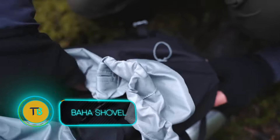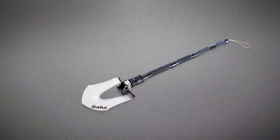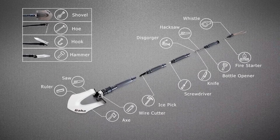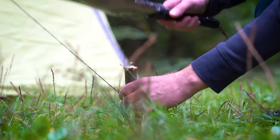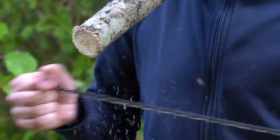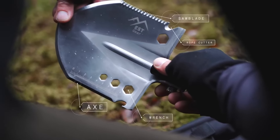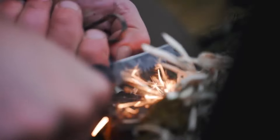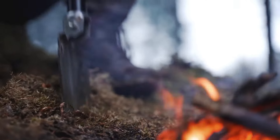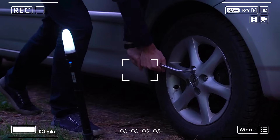Ditch the bulky toolbox and say hello to the Baja Shovel — your one-stop shop for outdoor adventures. This versatile wonder tool measures just under a metre, but don't let its size fool you. The Baja Shovel transforms into a staggering 21 different tools, replacing everything from a saw and an axe to a bottle opener and a fire pit scoop. Crafted from a tough blend of 440C steel and 6063 aluminum alloy, it's built to handle tough tasks without breaking a sweat, typically priced around $90.